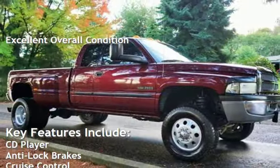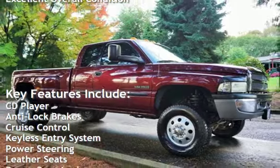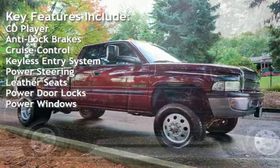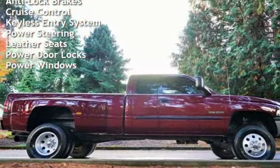Key features include: CD player, anti-lock brakes, cruise control, keyless entry, power steering, leather seats, power door locks, and power windows.